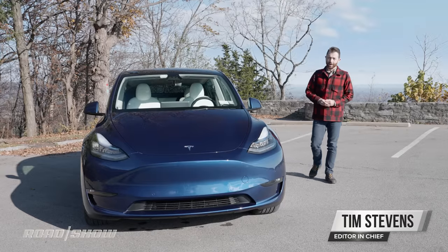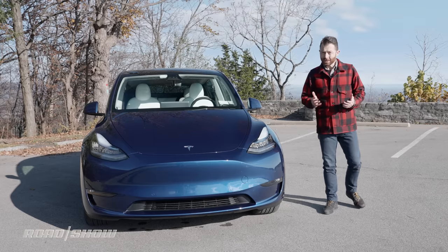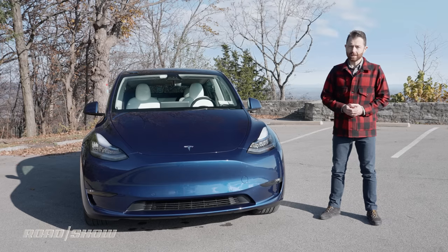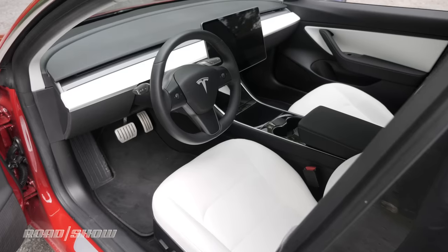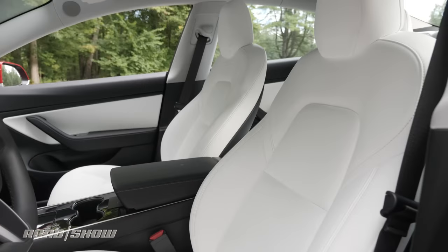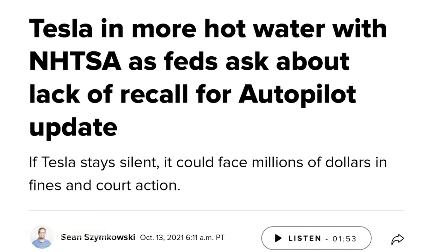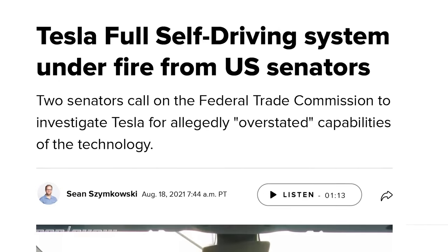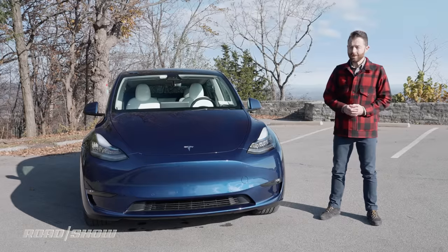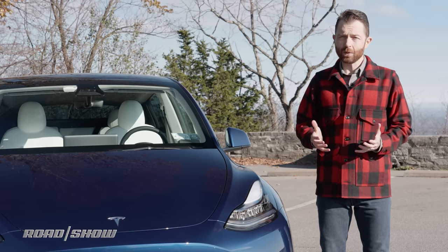This is a Tesla Model Y — not only one of the best-selling EVs in the U.S. right now, but one of the top-selling cars in the world. It's obviously a huge success for Tesla, but is the car itself a success? Tesla has received flack for years for general poor craftsmanship, questionable build quality, and a general disregard for safety when it comes to their software, particularly driver assistance features. But what's it like to actually own one? Well, we bought this one, and after 1,600 miles of testing and over three months of ownership, it's time for our full review.